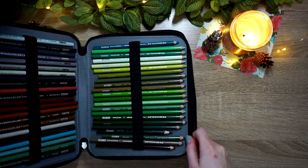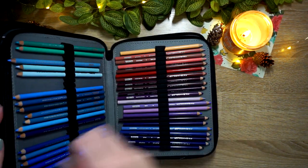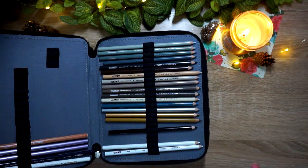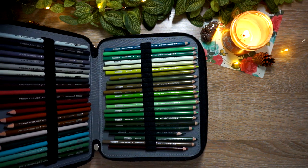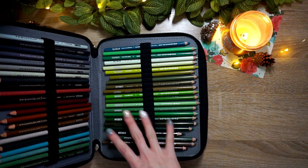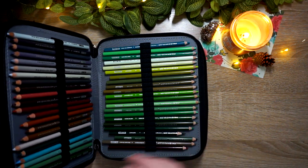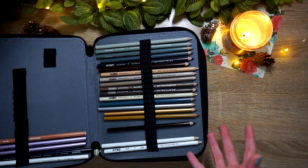My most used colored pencils would definitely have to be the Prismacolors. I have the full set of Prismacolor Premiers. My options for colored pencils aren't vast — I have Prismacolors and Polychromos as my higher-end pencils, and for budget I have Crayolas and Southsun pencils. But overall I definitely reached for my Prismas way more often than my Polychromos, though every time I use my Polys I think I need to use these more — so that might change in 2021.